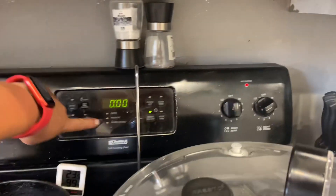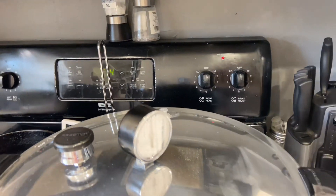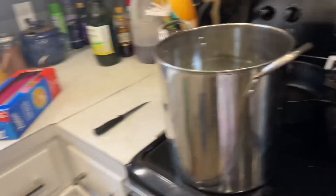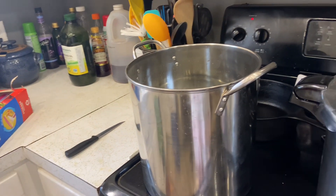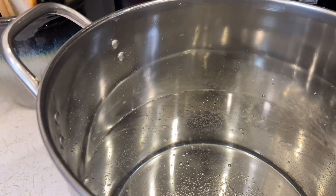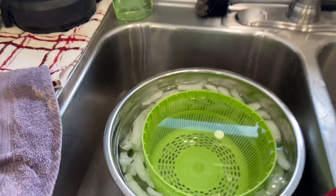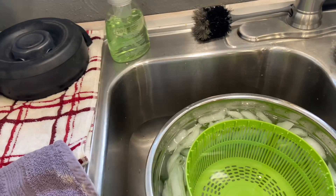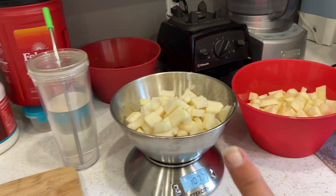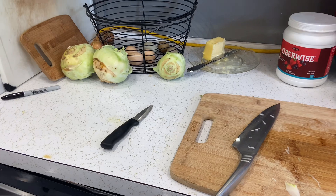All right, turn it off — heat off from our canner, and we wait for it to go down to zero pressure. Meanwhile I've got water coming to a boil, my Ziploc bags are out, ice bath here, and I've got kohlrabi cut up. We're making good time.